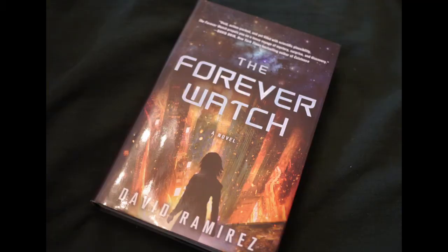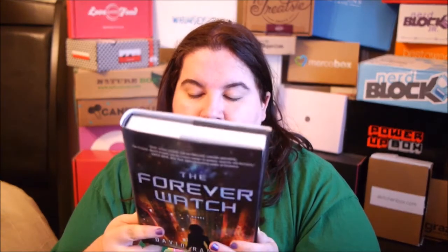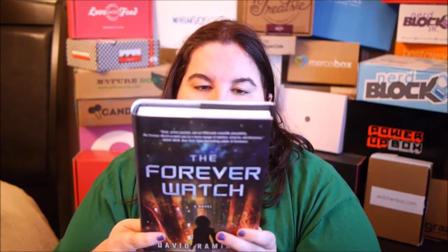The book is hardcover — it's called 'The Forever Watch.' It's described as vivid, action-packed, and filled with scientific plausibility, propelling you on a tense voyage of mystery, surprise, and discovery. I'm surprised they didn't pick a Star Wars book, because those novels are actually pretty solid, but this sounds interesting.